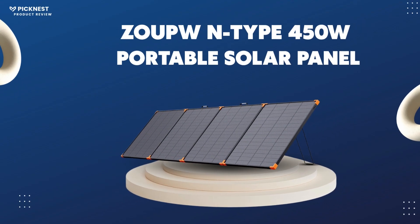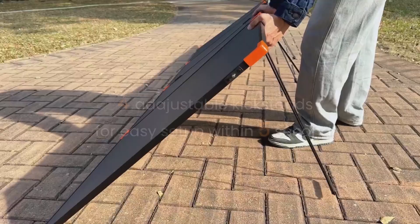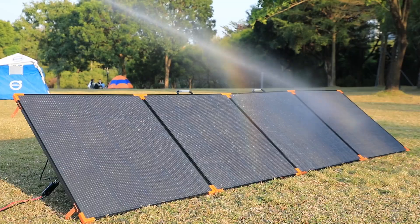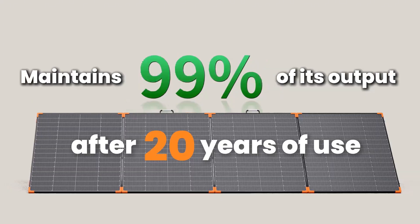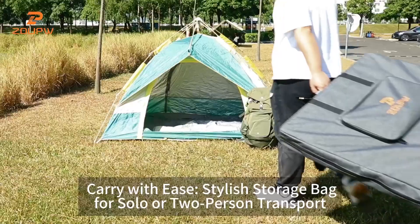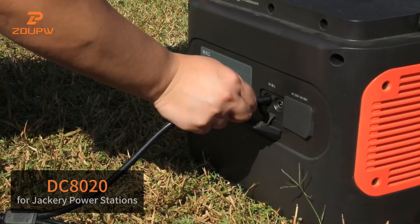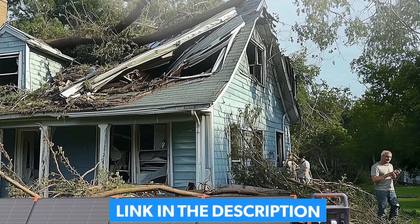Number 2: the ZOUPW N-Type 450-watt portable solar panel — best high-efficiency powerhouse. For those who appreciate cutting-edge solar technology and maximum power output in a portable format, this is where you need to look. It features advanced N-Type 16BB monocrystalline cells delivering an unparalleled 25% conversion efficiency. Reinforced PC material hinges and four ultra-strong kickstands provide durability and easy setup that cheaper high-wattage panels can't match, setting up in just 10 seconds. Crafted with advanced fiberglass material, it's 20 to 30% lighter than traditional 400-watt panels.